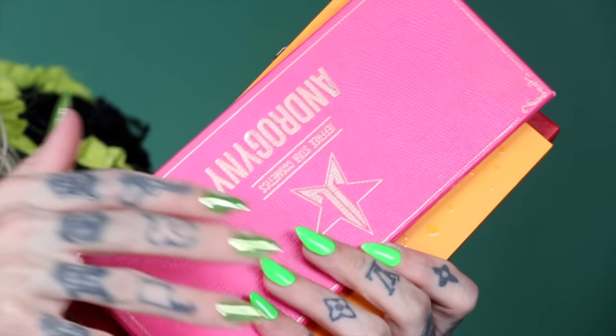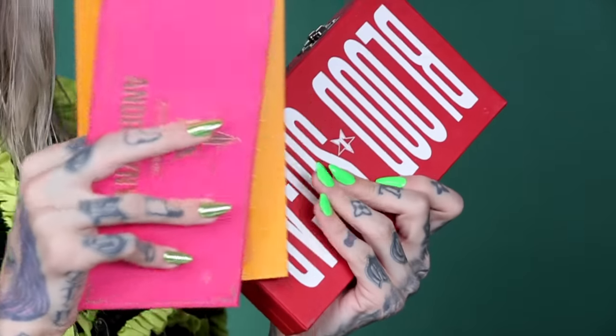In the past I have only stuck to doing eyeshadow palettes in the shape of a square. We had Beauty Killer, Androgyny, Thirsty, and of course I changed the game with the Blood Sugar palette and its crazy packaging earlier this year. I'm gonna say Blood Sugar is the palette of the year.